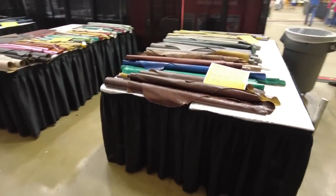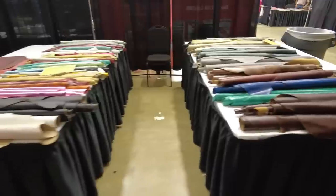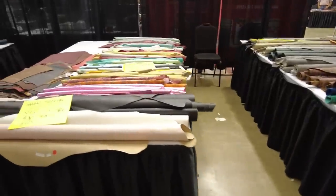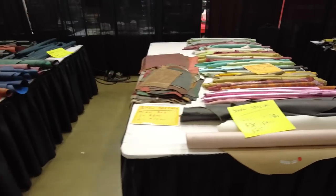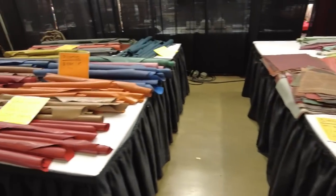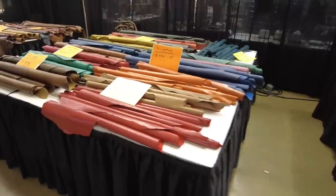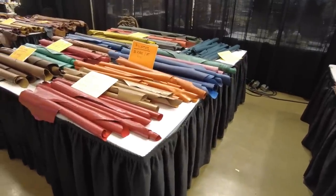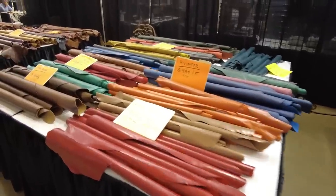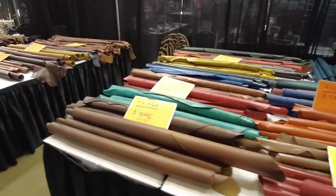Mr. Hochhauser always has tons of great leathers — lots of kid skins, lots of thinner stuff for people that are making finer leather goods. Absolutely love his selection; he's always got great stuff, great colors. His website is ghleather.com. So if you're looking for anything special, he'll have it for you — guaranteed.